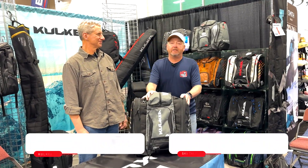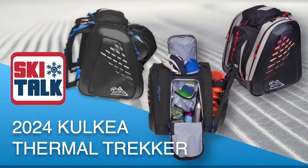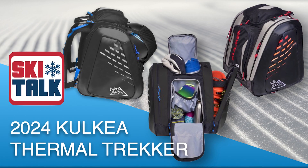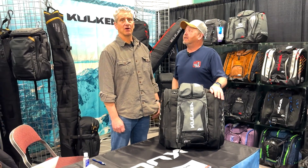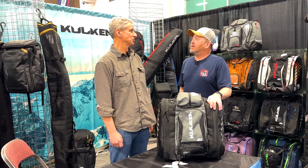Hi, this is Phil from mesquitetalk.com here with David Kokia. We got our new line for 2023 and our focus here is the all-new graphics on the thermal trekker. David, what is your position with Kokia? I'm the founder and CEO of the company and I've been running the brand for 14 years since we started up.